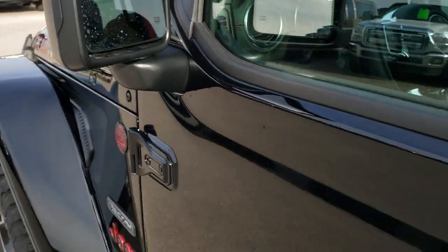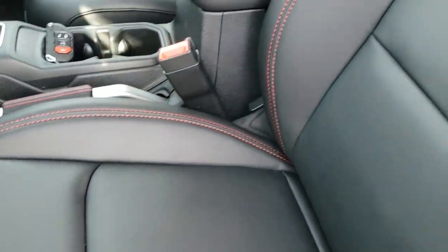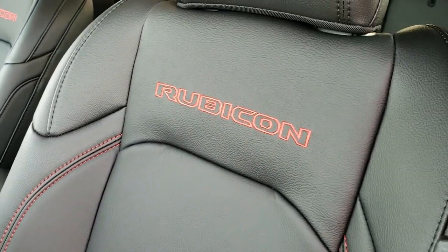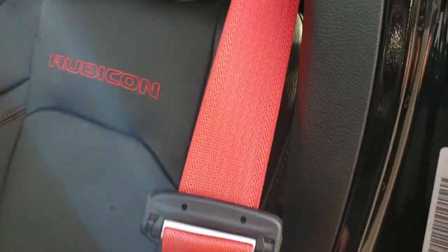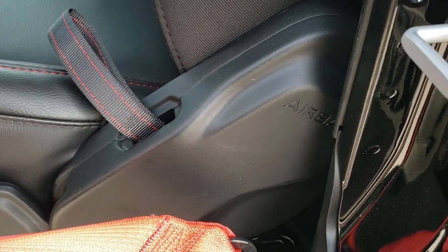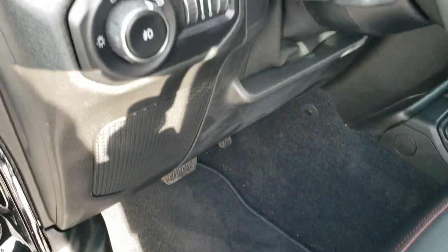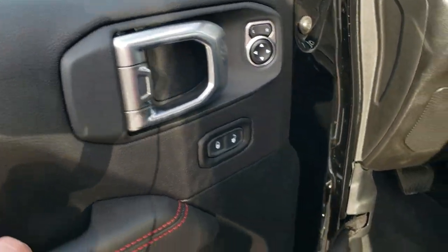Heated mirrors. Inside, the leather group gives you the black leather seats. Both these seats are heated. You get the red stitching, the red Rubicon stitching in the backrest. The red seat belts are part of the Recon Package. And they all have side curtain airbags now. Driver seat height adjuster. Factory floor mats. Auto headlamps. Power locks and power mirrors.